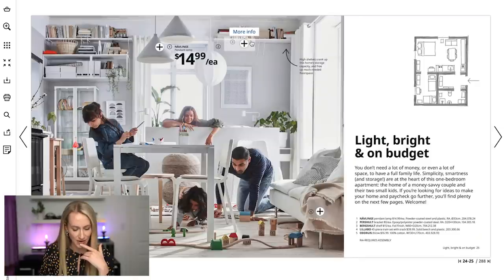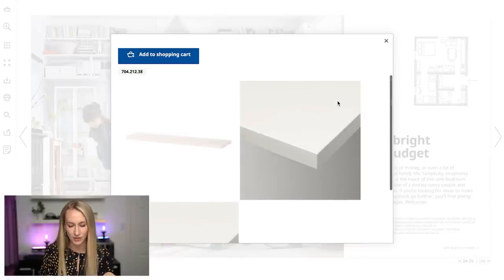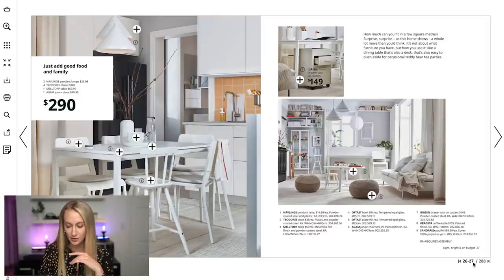I was looking at this one earlier — I thought it was kind of neat, the little shelves where they have the books on. It's sometimes really hard to imagine what this could be, which is why I really like these catalogs. That scene was all about being bright on a budget.